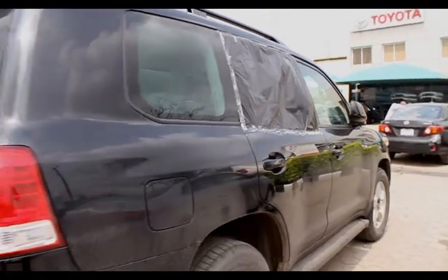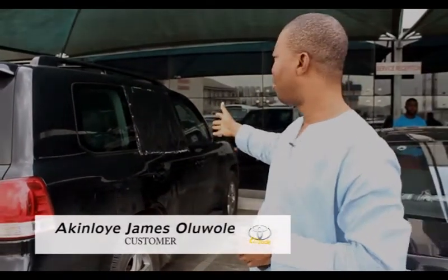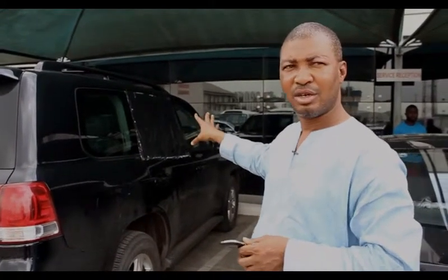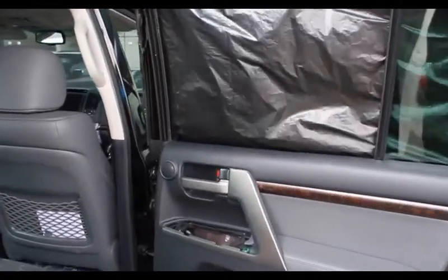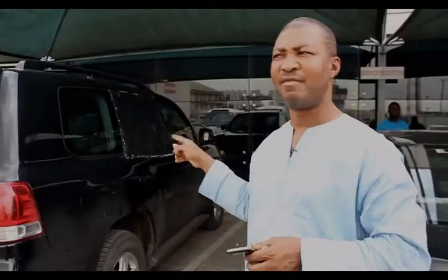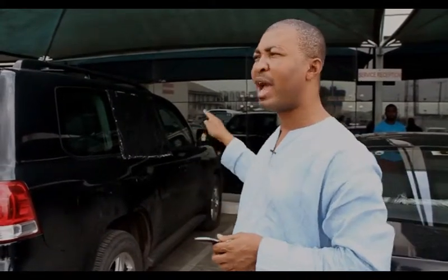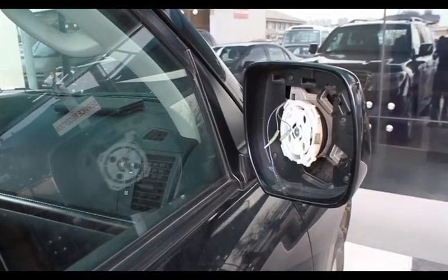I'm here today to repair the damage made to my boss's car. We came in on Tuesday for them to do the estimates, and they did. Today is Friday and we are coming back because they called to say the parts are ready. I chose to come here because I believe whatever I'm going to get here is original and genuine — not sourced from somewhere else. Whatever is done here is perfect. I don't look at the cost, because the cost may be higher than outside, but it's worth it.